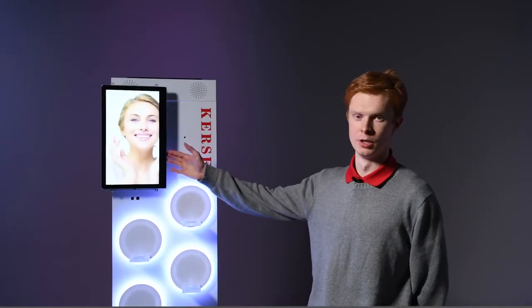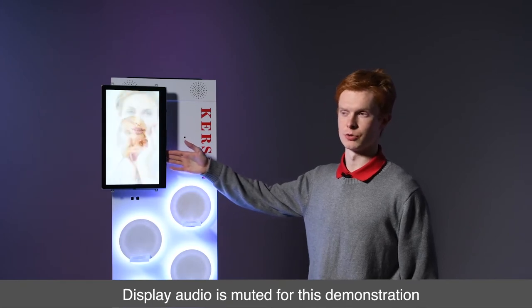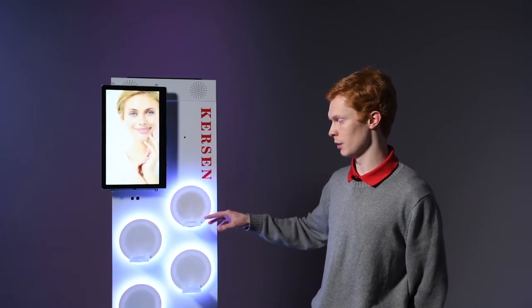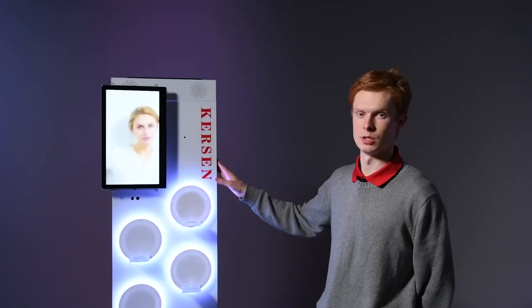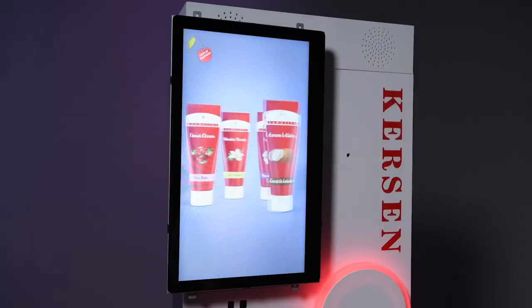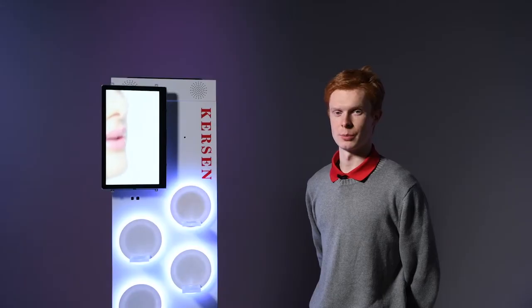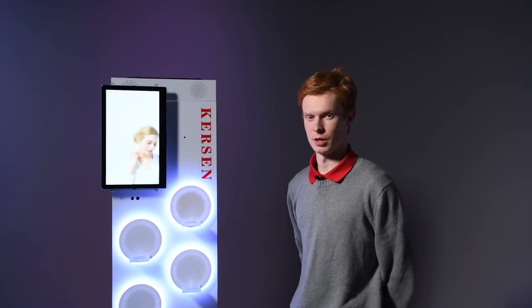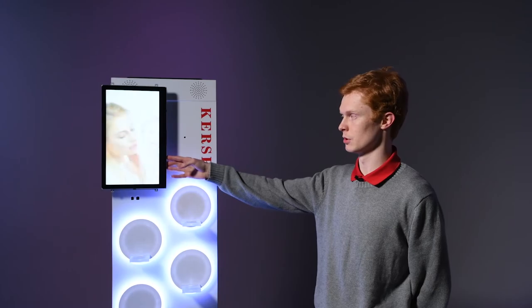Here we have a Bluefin monitor with a built-in BrightSign player which is controlling these Nexmosphere elements such as RFIDs and LED lights, which are built into this Impact Displays made kiosk, with content and programming on the screen by Collins Communications. I'm going to demonstrate the functionality of this kiosk. First, an attract loop is playing to attract consumers to the kiosk.